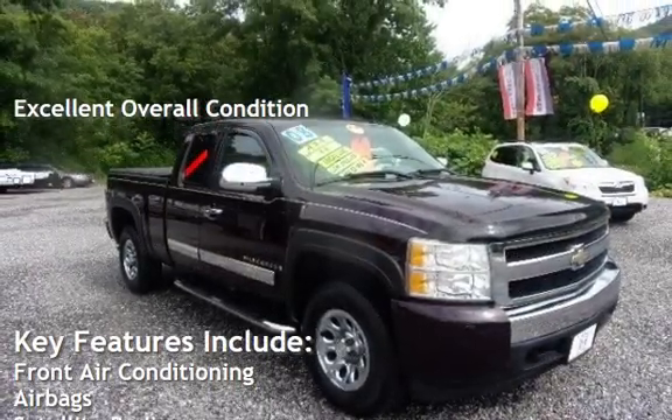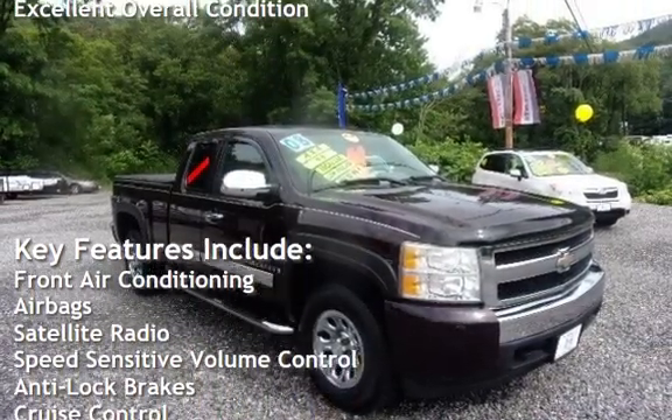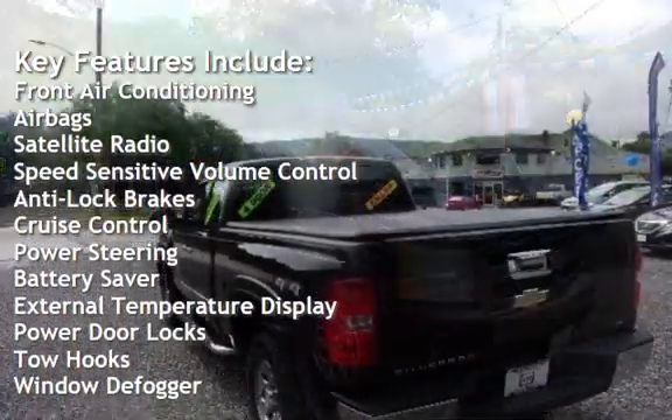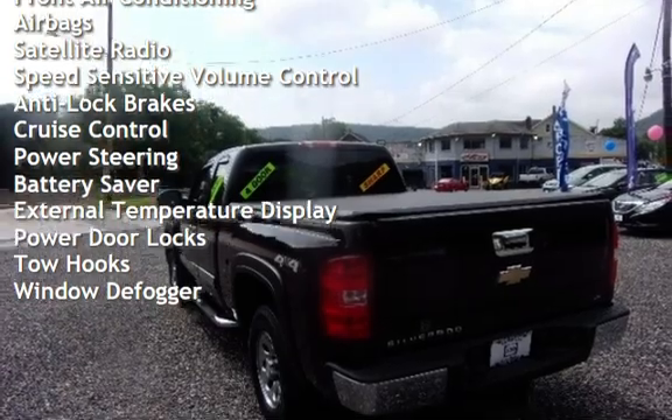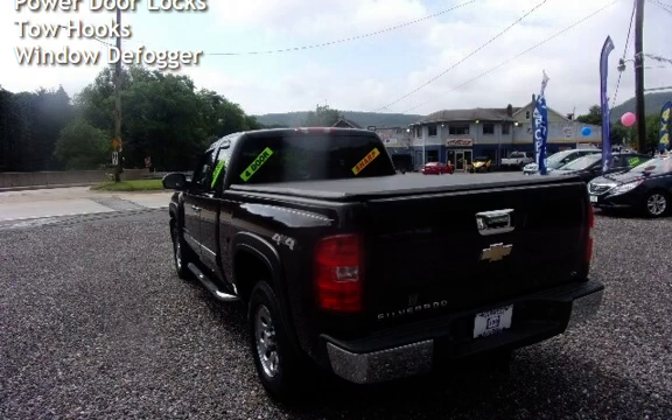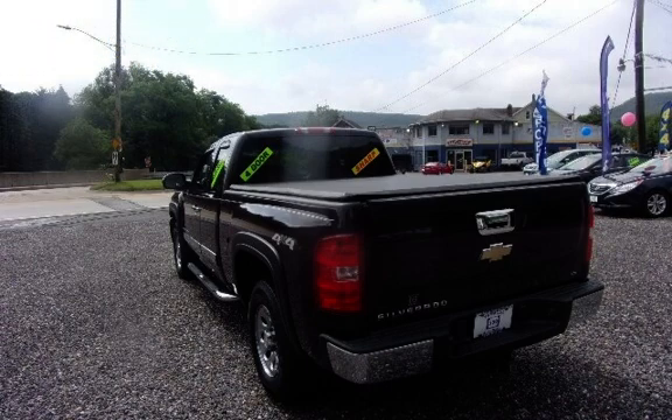Key features include front air conditioning, airbags, satellite radio, speed-sensitive volume control, anti-lock brakes, cruise control, power steering, battery saver, external temperature display, power door locks, tow hooks, and window defogger.